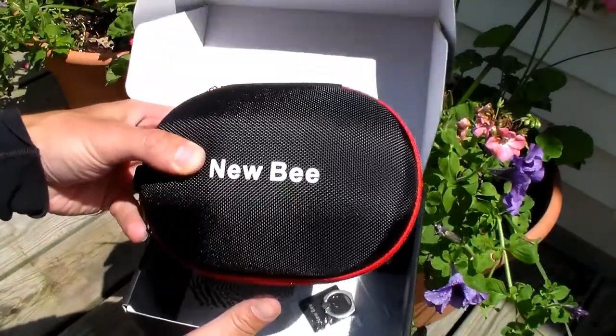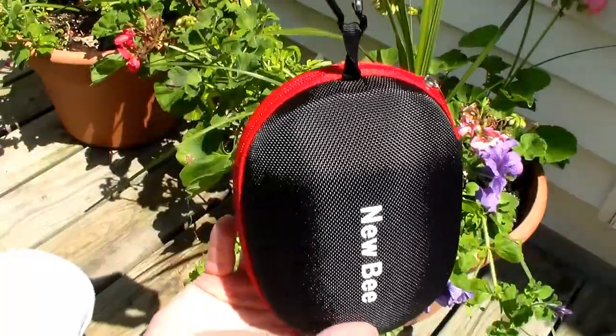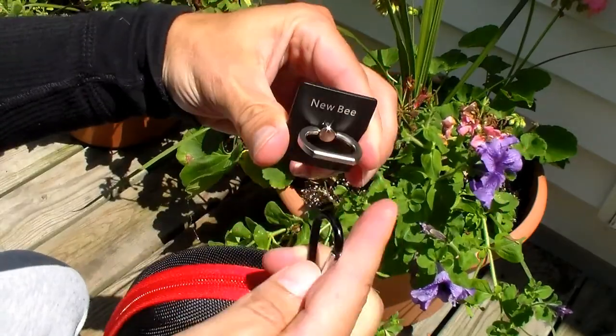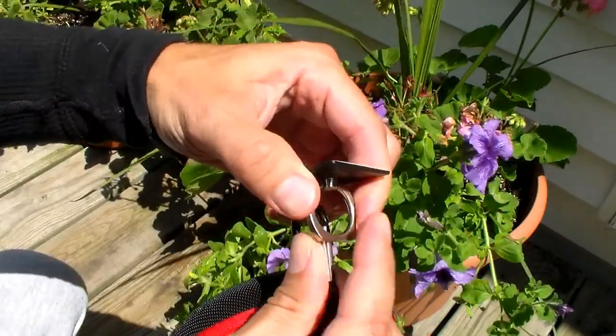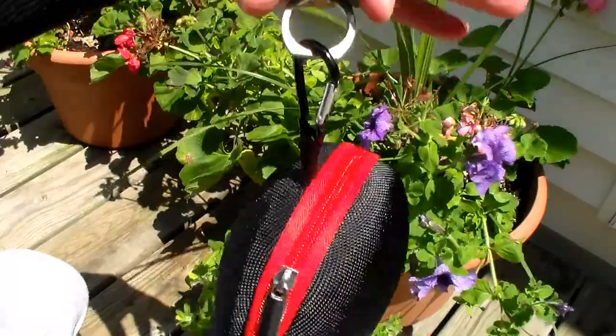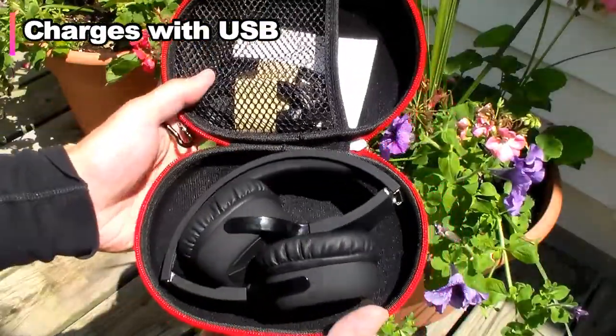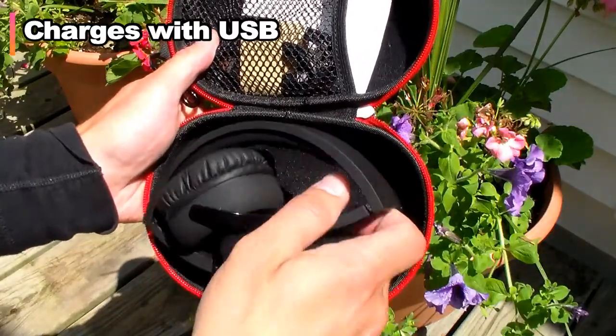The headphones come in this cool little zipper egg with a carabiner attached to it, and it also gives you a nice little ring that you can stick to the wall to hook the carabiner on. You charge them with a USB cable and it comes with a stand, so if you leave them next to your computer you can charge them that way.